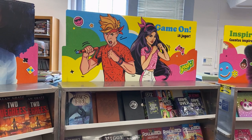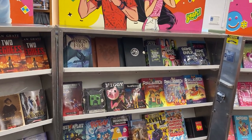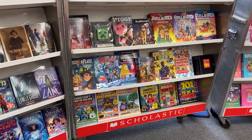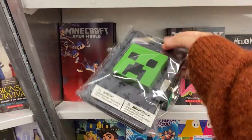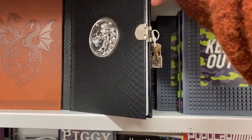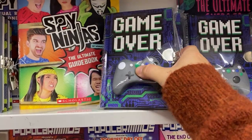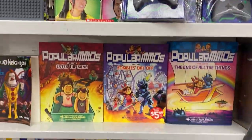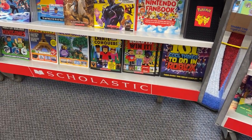Over here is the Game On section, so that would be like video game books, some mind-blowing books, Minecraft stuff. Some more journals — pretty cool ones. There's like a little squishy guy, this really cool dragon one, this game over one that's like a video game controller. It also has a lock. Some more Pokemon stuff and Roblox.